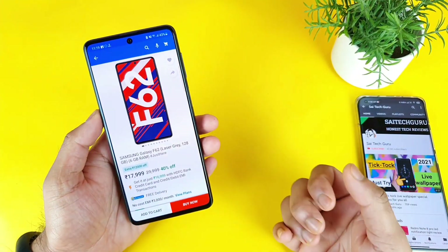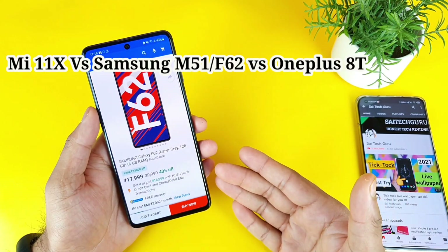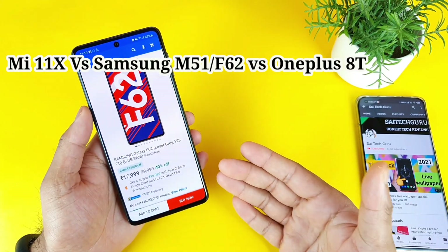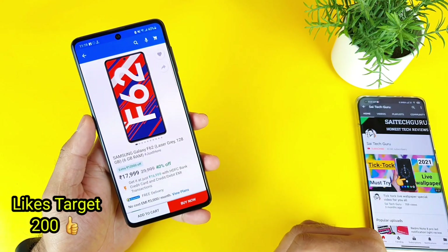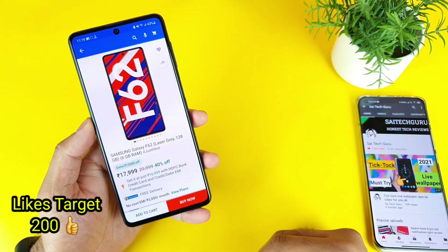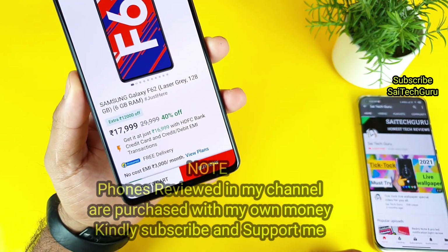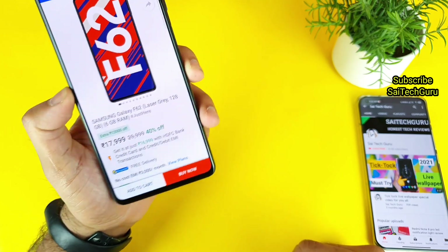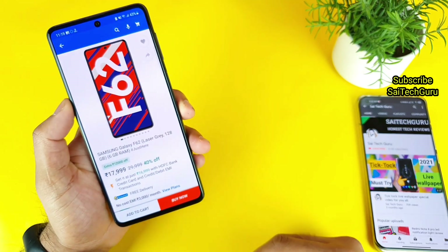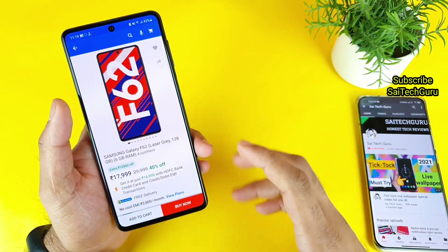Hello everyone, I'm Sai Jansen. Welcome back to my channel Sai Tech Korean. Today we will try to talk about the Samsung Galaxy F62 device — is it worth buying this kind of mobile phone right now or not. The reason I'm doing this video is because right now if you're having the HDFC bank credit cards, you can get this phone for about 16,999 rupees. So let's get started about this phone.